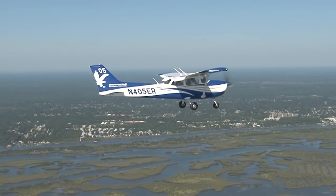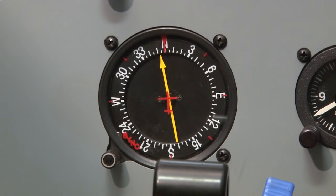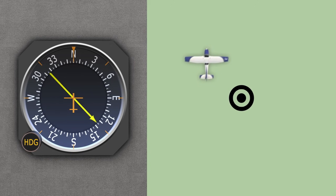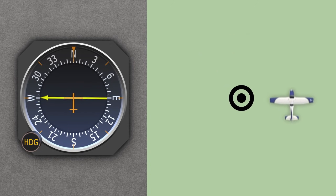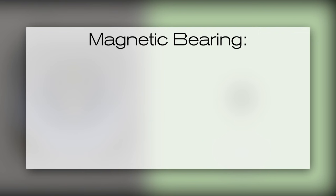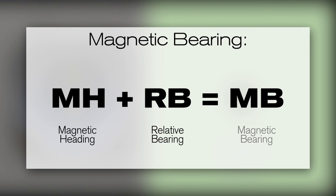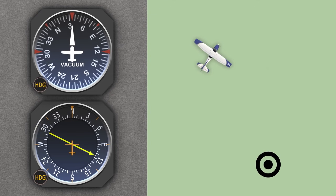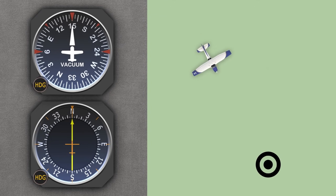To navigate via NDBs, pilots need to have installed in their aircraft an automatic direction finder, or ADF. The face of an ADF contains a needle that points to the relative bearing of the NDB. The relative bearing is the number of degrees measured clockwise between the aircraft's heading and the direction from which the bearing is taken. You can use this simple formula to calculate the magnetic bearing to the station: magnetic heading plus relative bearing equals magnetic bearing. For example, if your airplane is flying a heading of 030 and the ADF is indicating a relative bearing of 120, then the NDB is at a magnetic bearing of 150 degrees, which would be the initial heading to turn to if you wanted to fly towards the NDB.